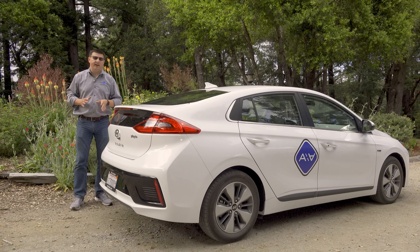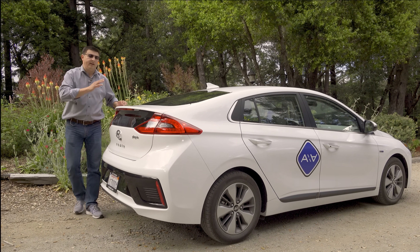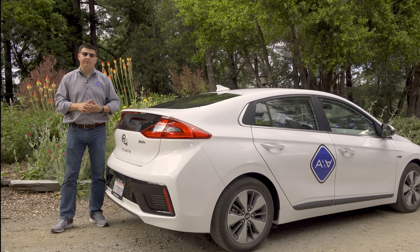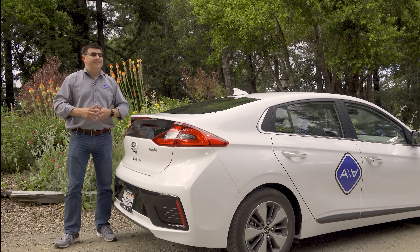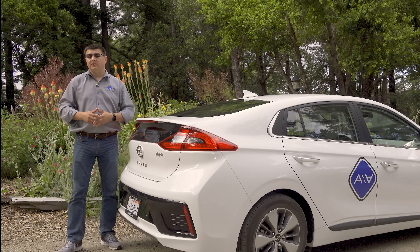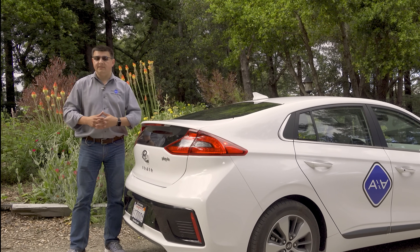It's important to keep pricing in mind as we look around the Ioniq, because this is considerably less expensive than many of its direct competitors. This starts at $24,950 for the 2018 model year — $8,270 less than a Chevy Volt, $9,300 less than a Honda Clarity, and even $2,000 less than a Toyota Prius Prime.